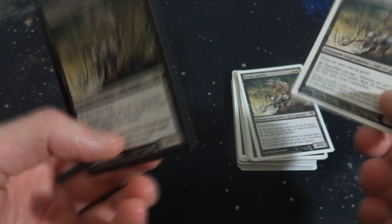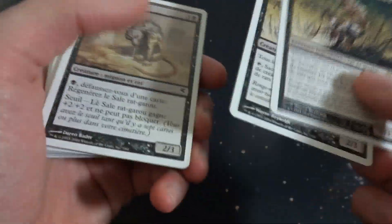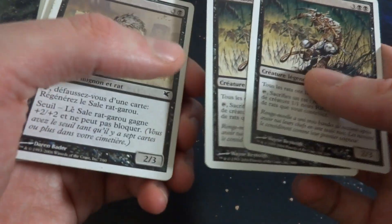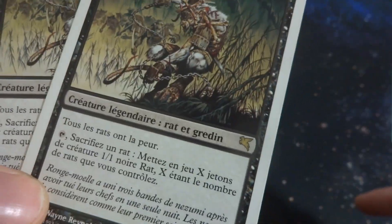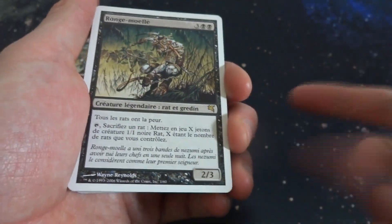So if you've got 10 rats, you sacrifice one and put however many rats onto the battlefield based on how many rats you control — you pretty much keep doubling your rat population, which is crazy. I thought it'd be cool to get a couple of copies. These were pretty expensive — maybe just under ten dollars each — whereas the English Kamigawa version is maybe half the price. I just thought it was very interesting because it's a variation with a flying pegasus symbol.